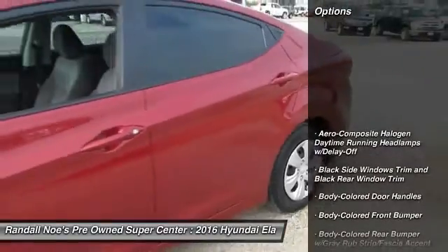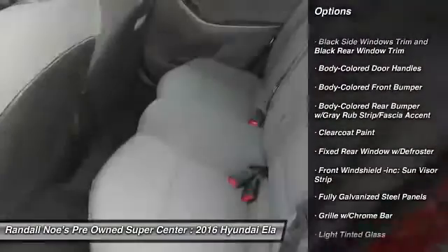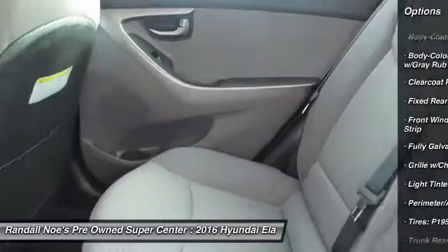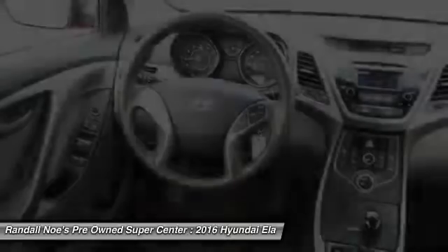Front wheel drive, electronic stability control, outside temperature gauge, day-night rear view mirror, tilt steering wheel, perimeter alarm, body color door handles, low tire pressure warning, four-piece floor mat set.